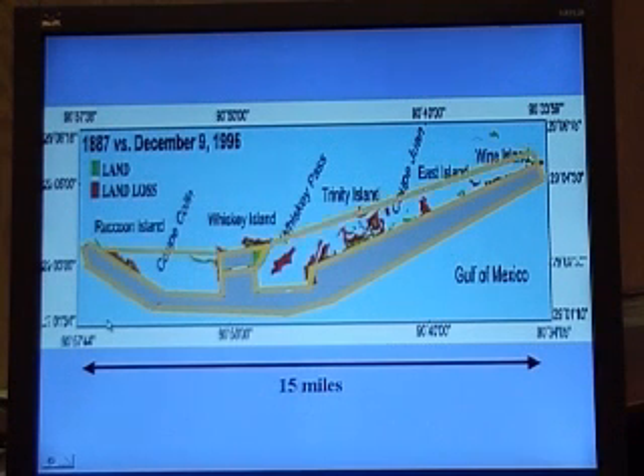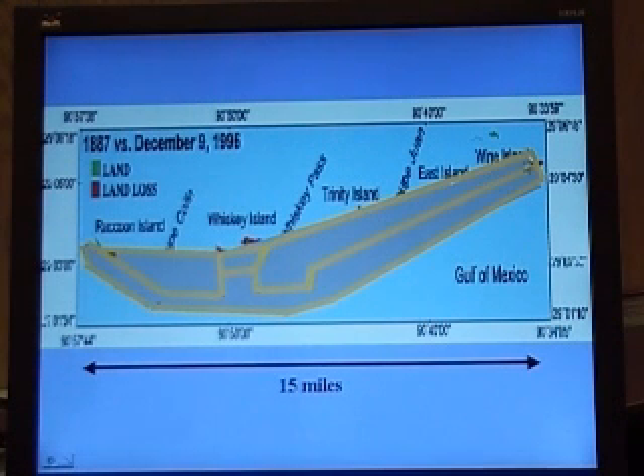As money becomes available, then you can go behind it, put my boxes, get the spud barge behind, and start pumping in the back. Now over time, you'll successfully rebuild the Barry Islands to the degree of where it was before.